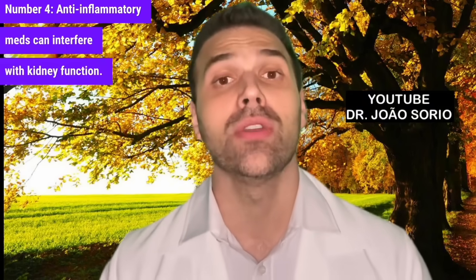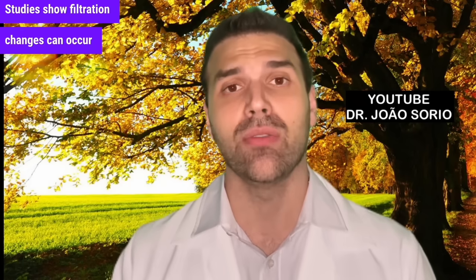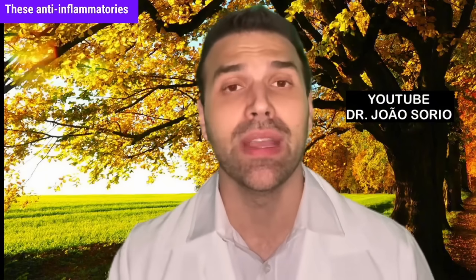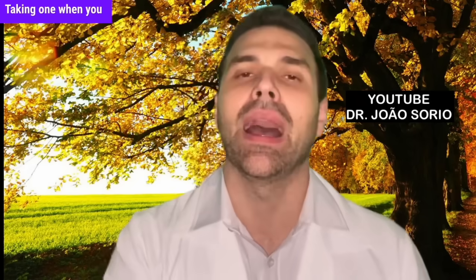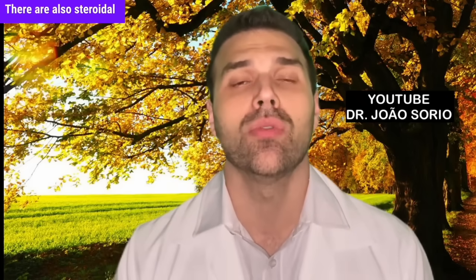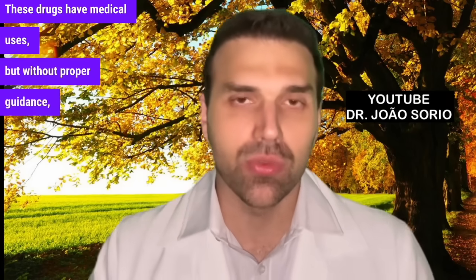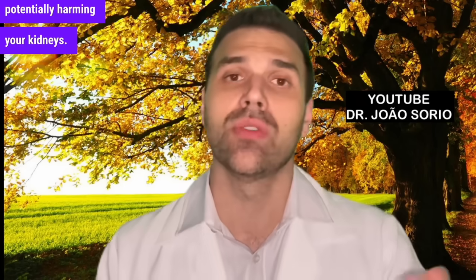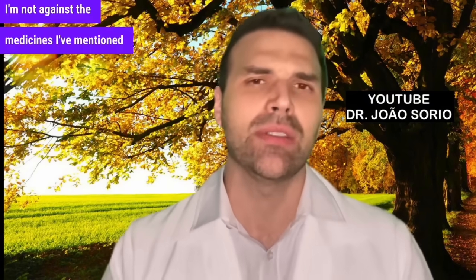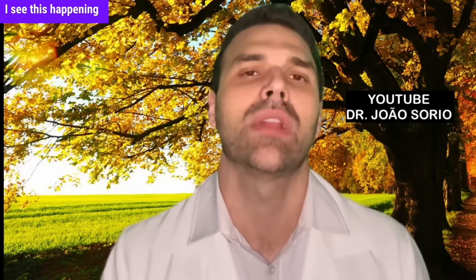Number four: anti-inflammatory medications can interfere with kidney function and cause damage. You might think this only happens after years of use, but studies show filtration changes can occur in just five days or more. Be cautious taking any medication without a doctor's advice. These anti-inflammatories aren't harmful in small doses — taking one for a cold won't affect your kidneys. It's chronic use, defined as five or more days, that can be problematic. Steroidal anti-inflammatories like prednisone, hydrocortisone, and dexamethasone also have risks; without proper guidance they can raise blood sugar and harm the kidneys. Only use medications if prescribed by a doctor.